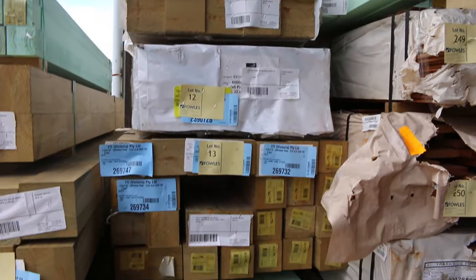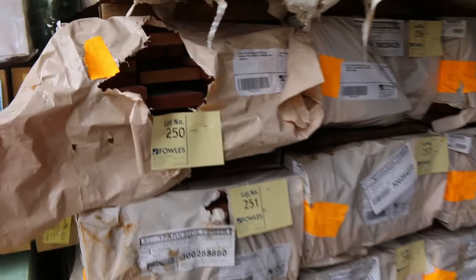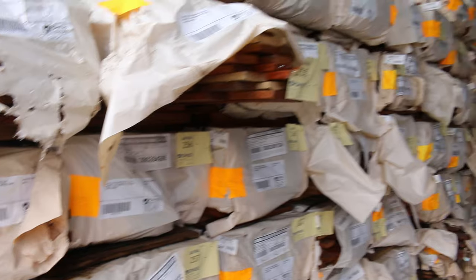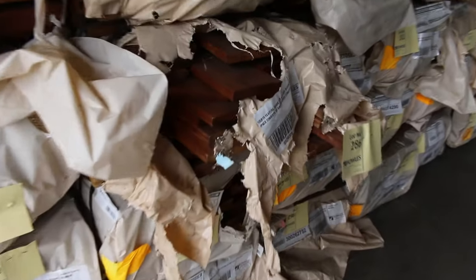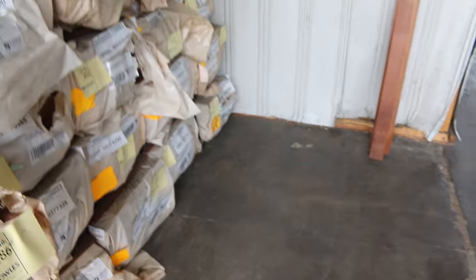Plenty of decking in tomorrow as well. There's one pack of the 140 by 25 spotted gum. I've also got 86 by 19 in the spotted gum, Queensland mixed hub with a 135 by 19 and an 86 by 19. We've also got lots of karri as well and jarrah.